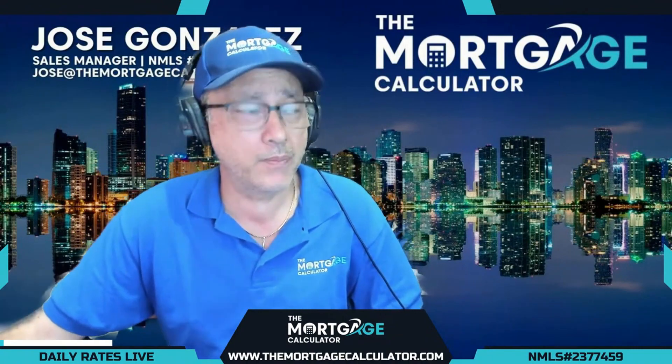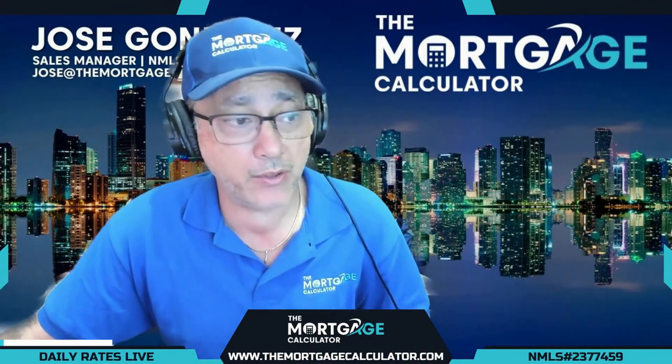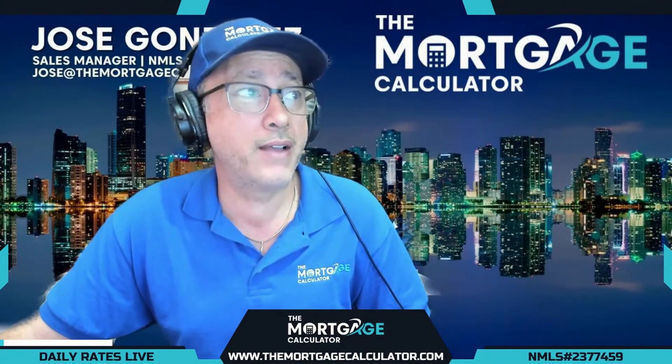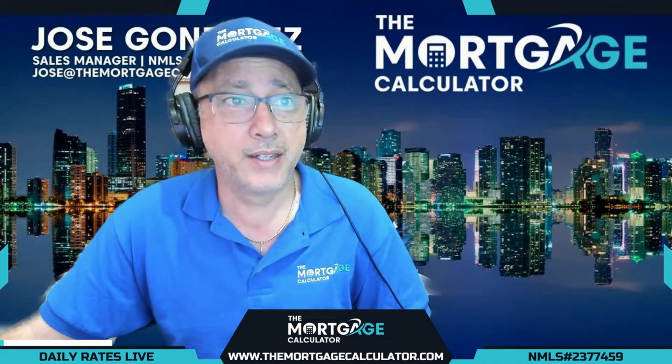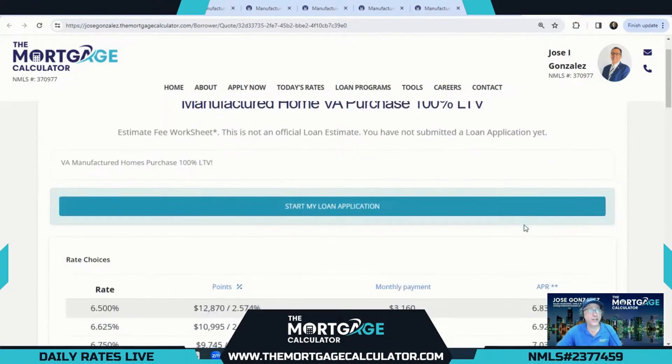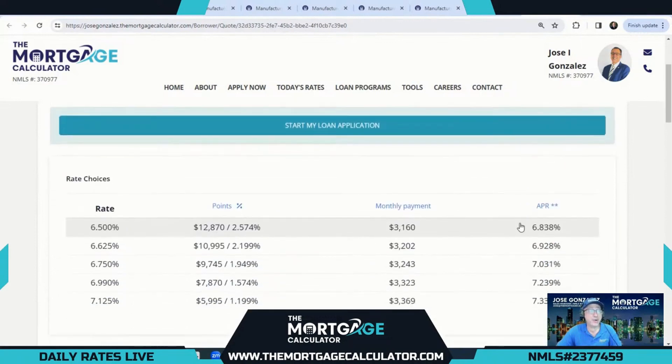We talk about manufactured homes and our one-time close option as well, and we like talking about manufactured homes not just on the agency side but also non-QM, so we do have some great options for you today. At the Mortgage Calculator, we love uncovering all opportunities for our borrowers in the market. Let's go with the highest LTV options first — our first is our manufactured home VA purchase at 100% LTV.